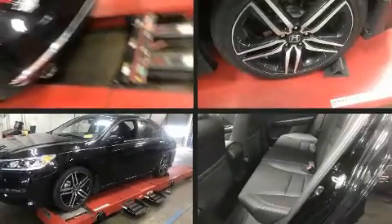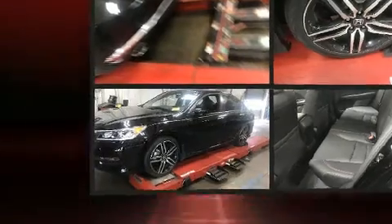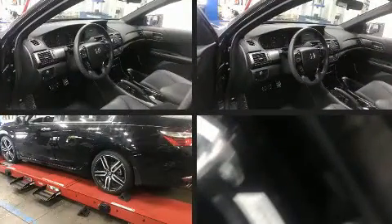The 2017 Honda Accord. With less than 20,000 miles on the odometer, this four-door sedan prioritizes comfort, safety, and convenience.